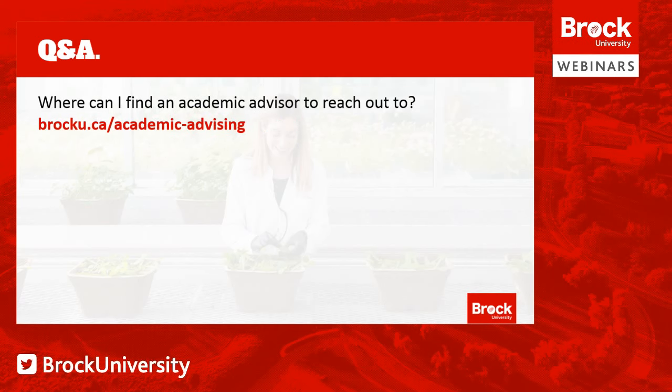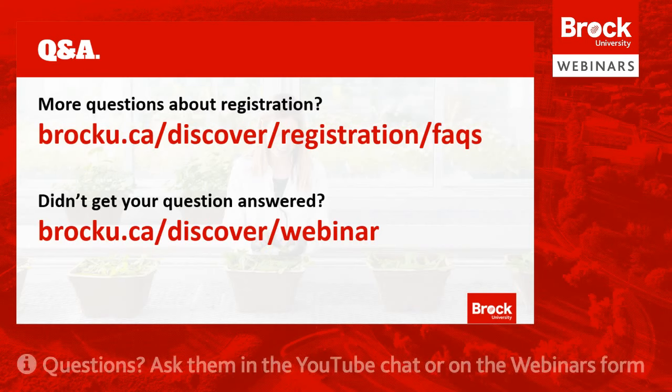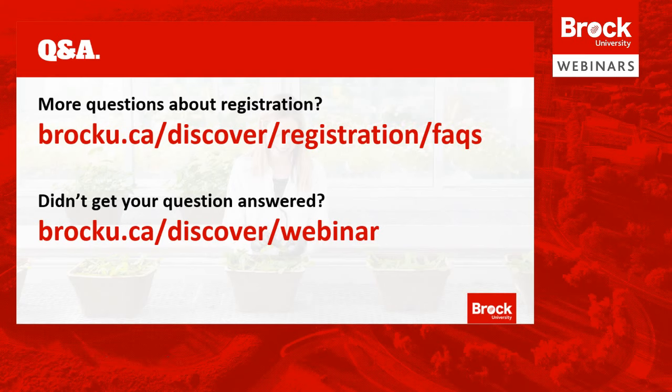Another question: where can I find an academic advisor to reach out to? If you go to brocku.ca/academic-advising, you'll be able to find both general and program-specific advisors there. We have a ton of questions and are doing our best to answer all of them. For more questions about registration, we've put together a comprehensive FAQs page at brocku.ca/discover/registration/FAQs, which covers details about programs in different faculties and specific programs as well. If you didn't get your question answered, please fill out the form on our webinar page at brocku.ca/discover/webinar and we will get back to you as soon as we can.